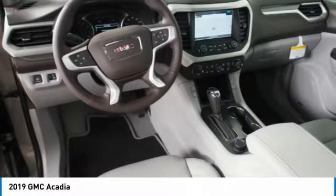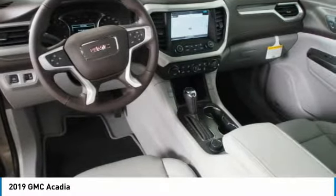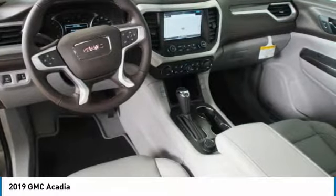HomeLink garage door opener, floor mats, cruise control, aluminum wheels. This beauty will even make your house keys jealous.